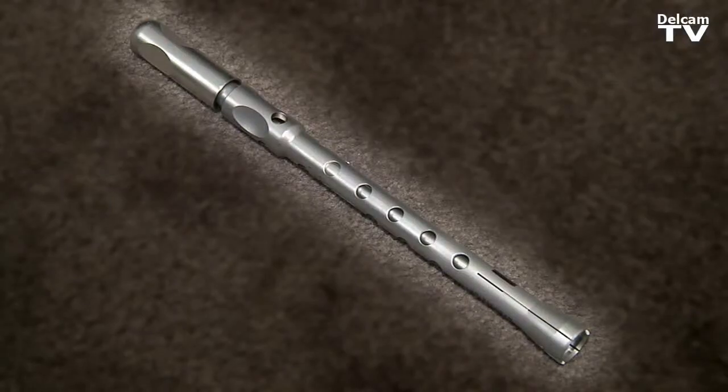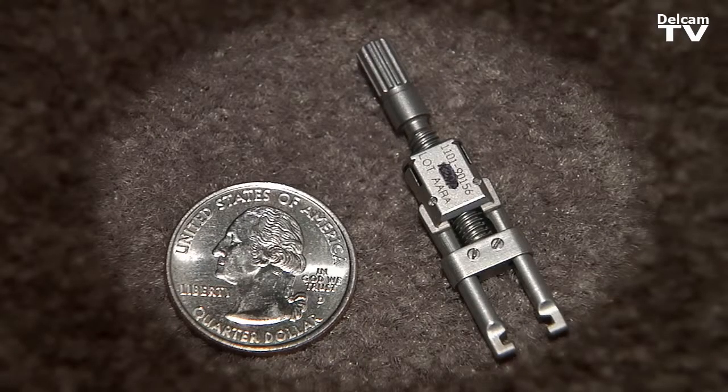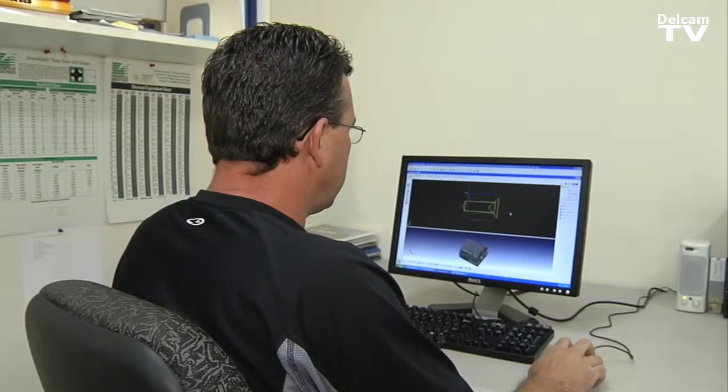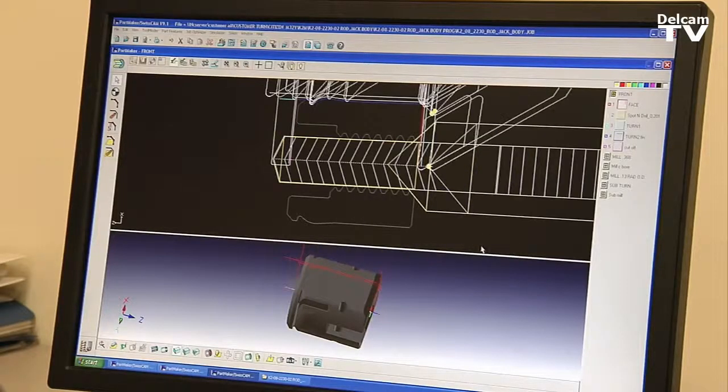We deal mostly with small surgical equipment — anything inch and a quarter in diameter and smaller. Partmaker has changed the way we do surgical equipment, that's for sure. The engineers on the other side challenge us every day with more and more complex parts that seem to be impossible to build.